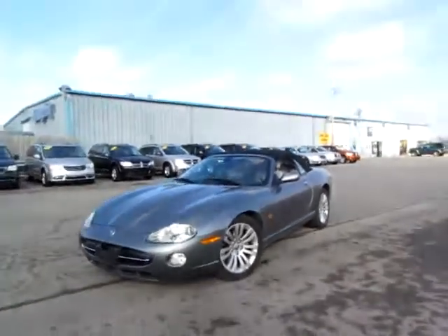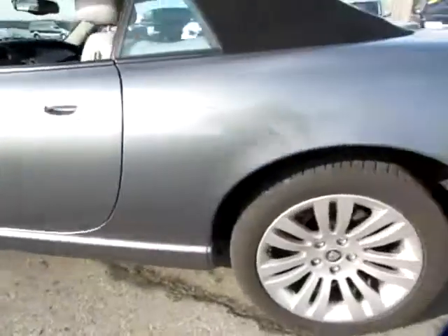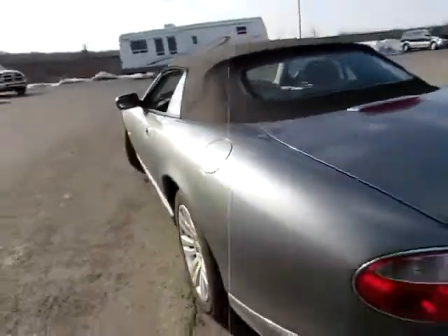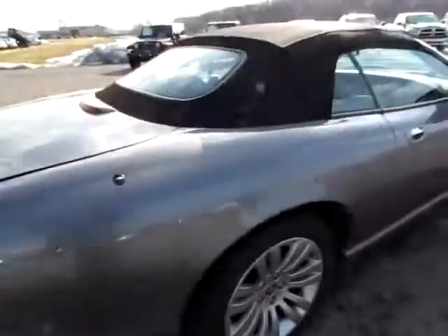A40 524. This is a Jaguar convertible — great little tires and wheels. It's a 4.2 liter XK8 model. That is a nice ride.